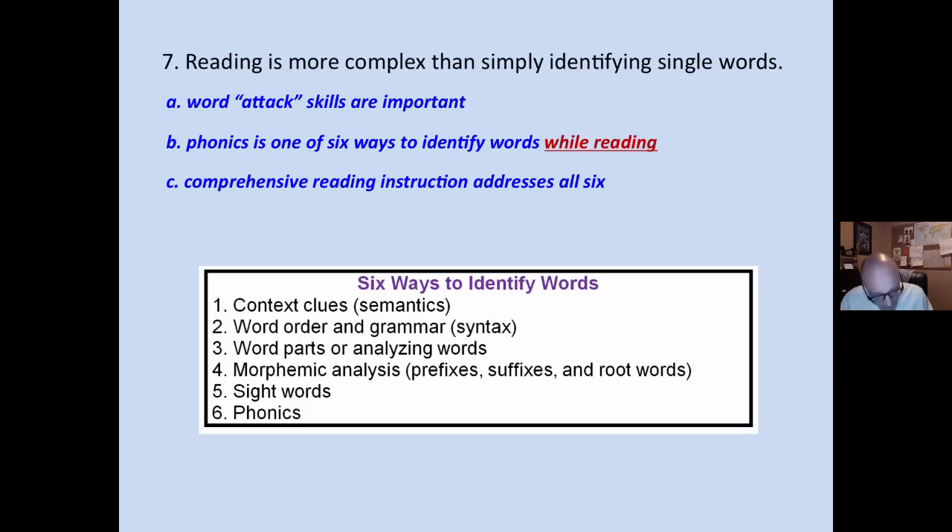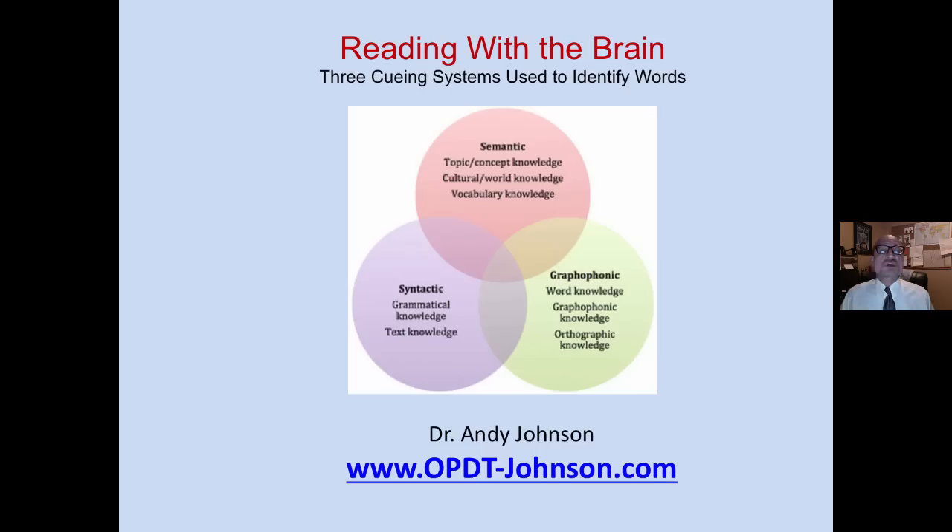We believe that reading is more complex than simply identifying single words. Word attack skills are important and are one way to identify words, but phonics is one of six ways to identify words while reading. A comprehensive approach to reading instruction should address all six ways.